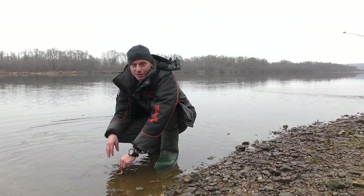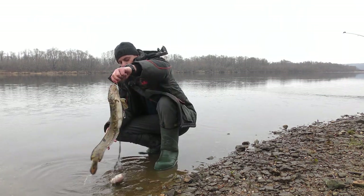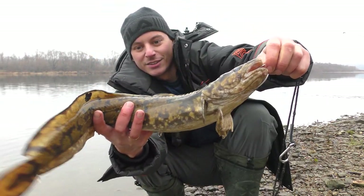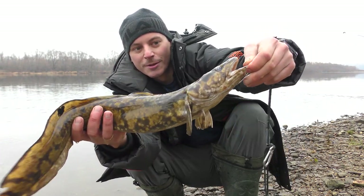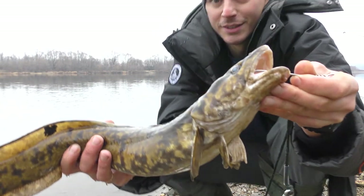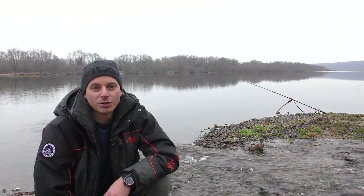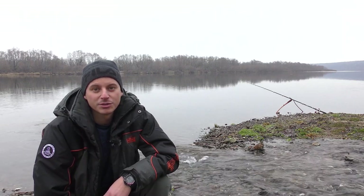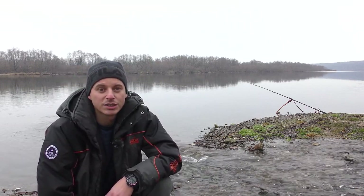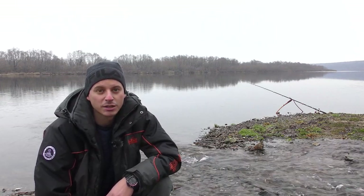Friends, we've finished today's nalim fishing session. We have one nalim — it bit at 9 PM last night on live crucian carp bait, a proper fish, I think close to a kilogram or maybe even a bit more. Friends, the fishing session is over. I consider it a success — we caught a nalim. Now we're packing up and heading home, it's a long road. Please like, subscribe to the channel if you haven't yet, and see you next time fishing. Goodbye everyone!